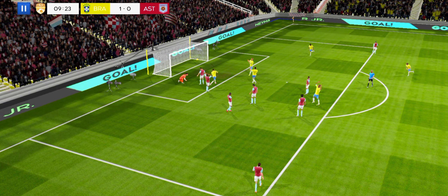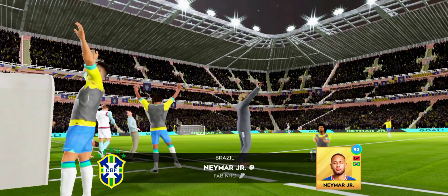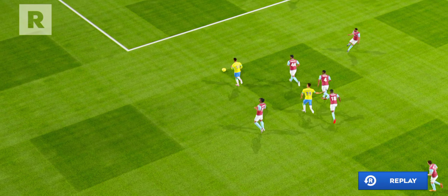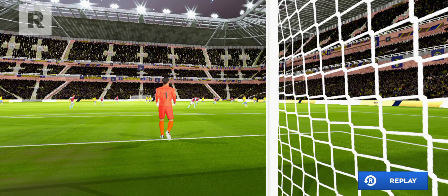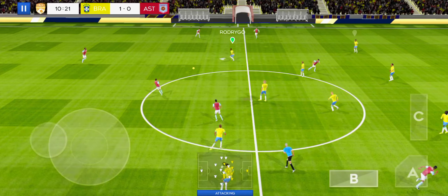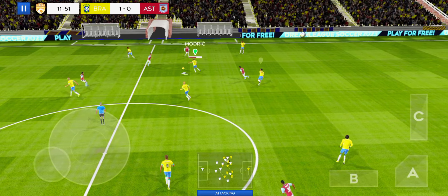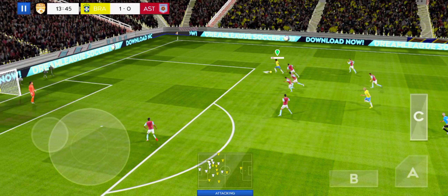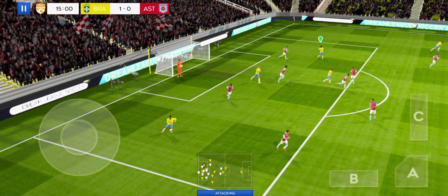And he's scored! Let's take a closer look at that goal now. Finds his teammate. Striker's ball! Well taken by the goalkeeper!